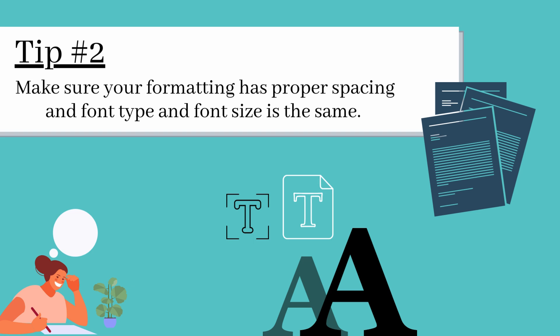Tip 2. Make sure your formatting has proper spacing, font size, and font type.